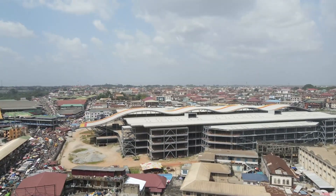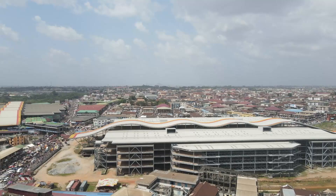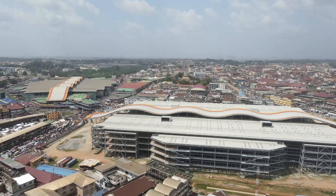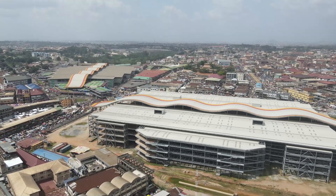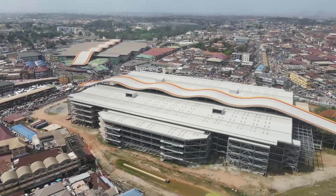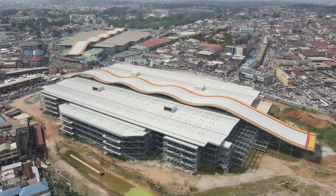As we explore the construction site, you can see the intricate details taking shape. The once skeletal structure is now becoming a dynamic four-level hub with over 10,000 commercial spaces, while the upper levels will be for stores and shopping spaces.